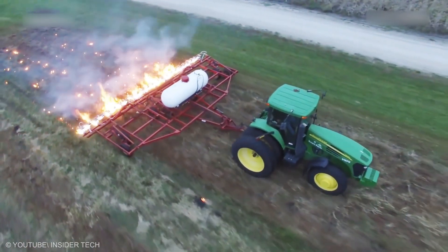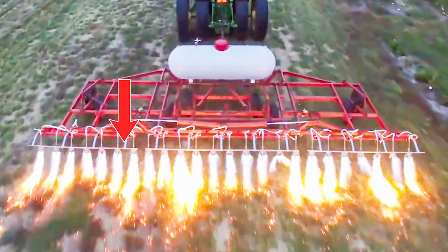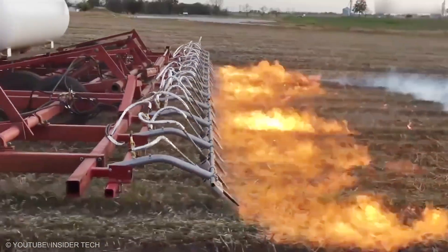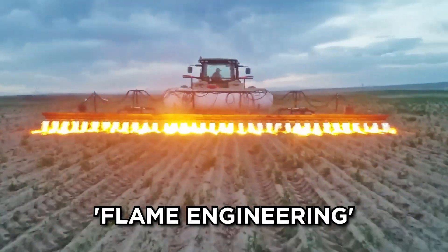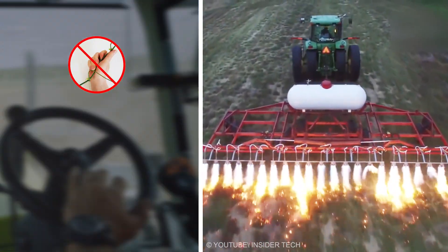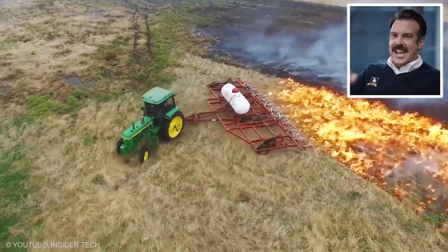Flamethrowing Tractor: Hold onto your pitchforks — flamethrowing tractors are real, and they're weeding champs! Equipped with propane tanks and flamethrower attachments, these tractors use flame weeding to zap unwanted plants. The fire mounted up front destroys leaf structures, halting photosynthesis without torching crops. Flame Engineering, the go-to for this tech, says it's scientifically backed and chemical-free. Drive slowly and weeds are gone for good — roots and all. No more snapping stems or sore hands. It's like wielding a dragon to keep your fields pristine.